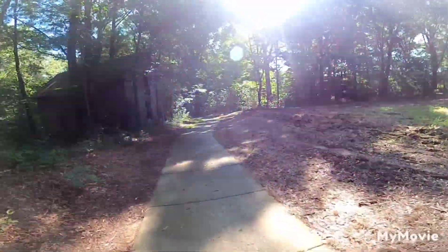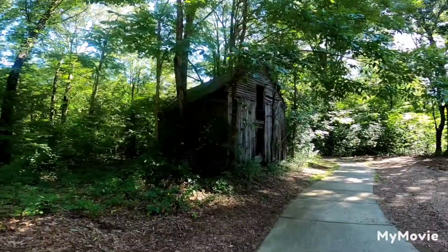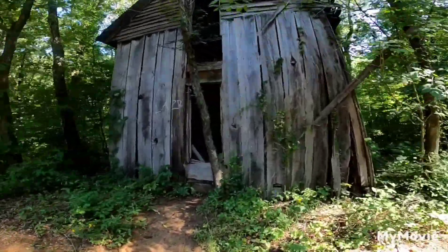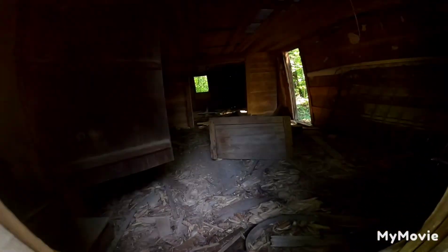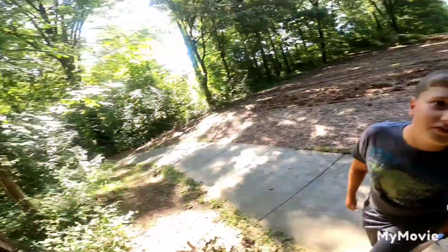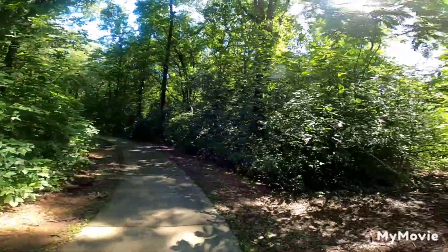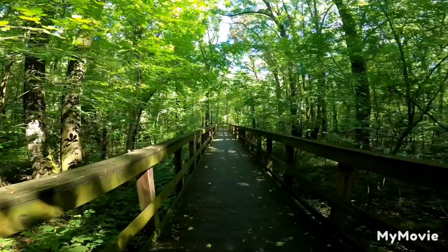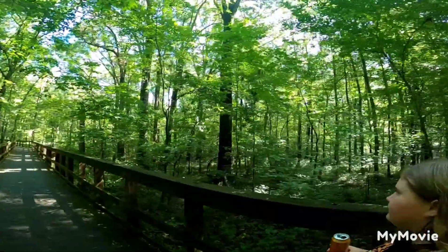We're headed down here — pretty nice little sidewalk until we get to the boardwalk. I definitely want to buy this house! There's an old structure there. We've seen enough horror movies to know not to go in it, just not to look in it — though we always look. There's an old mattress, some steps going upstairs. Not sure if those would be windows or doors, might be a door, might be a window. Anyway, we'll see more later throughout the day.